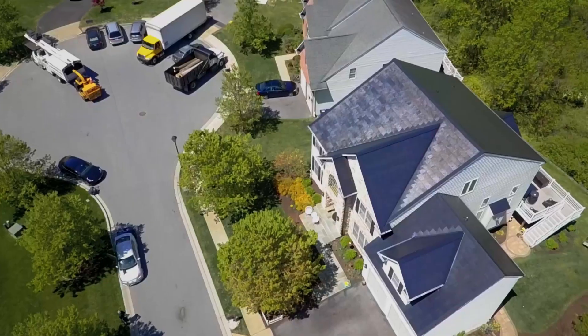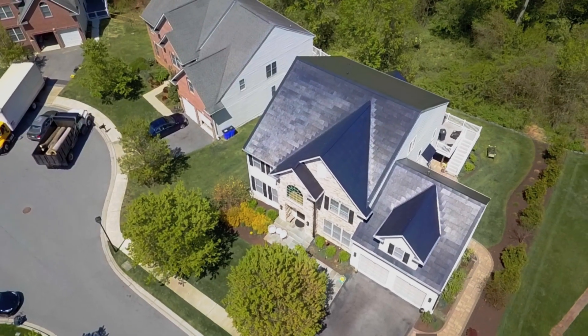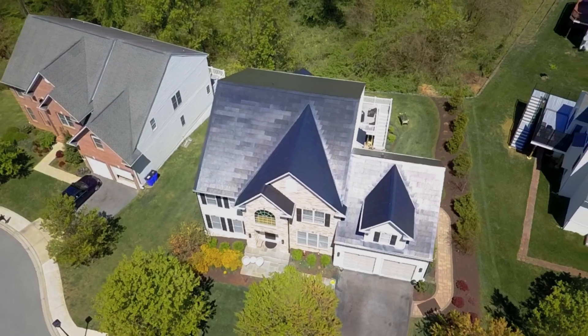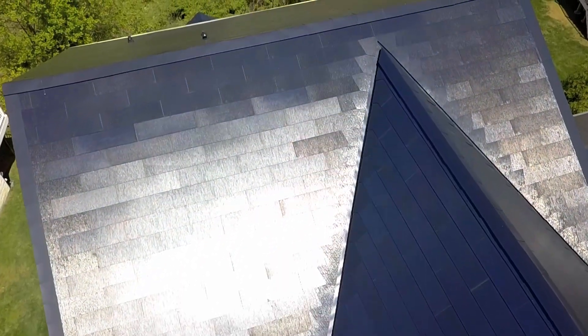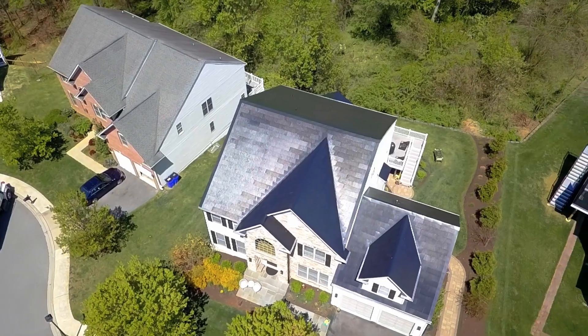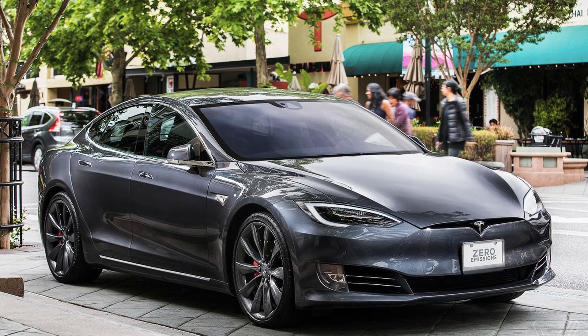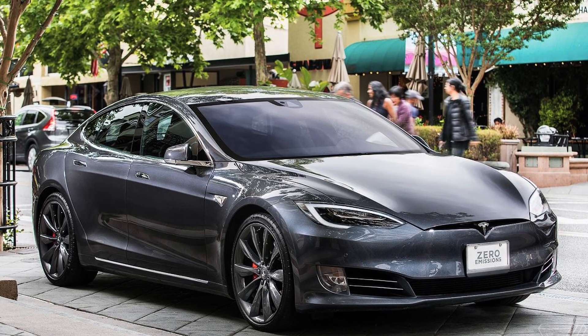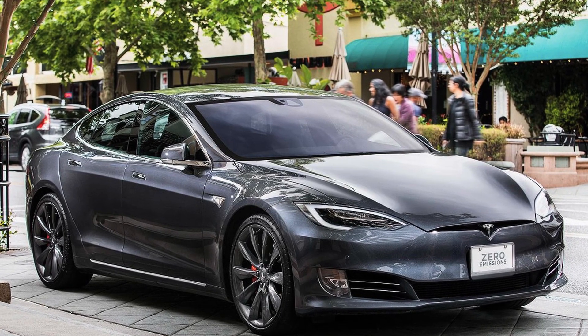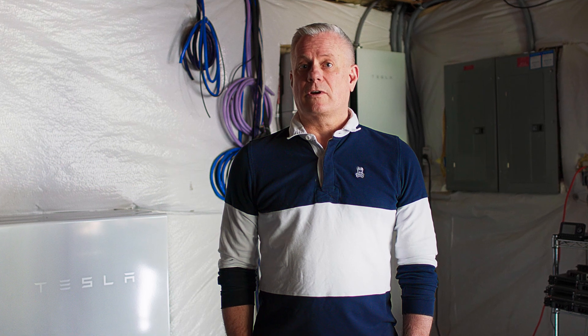My name is Dan Thomas, and I am the proud owner of a new Tesla solar roof and power wall. Since 2018, we have owned a Tesla Model S, and we purchased that vehicle because we were looking for ways that we would be able to reduce our carbon footprint.